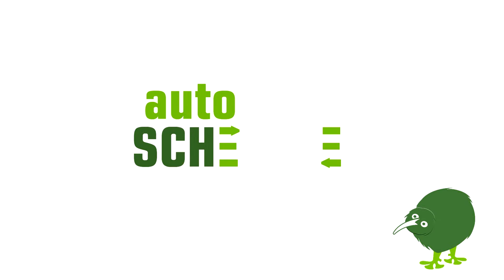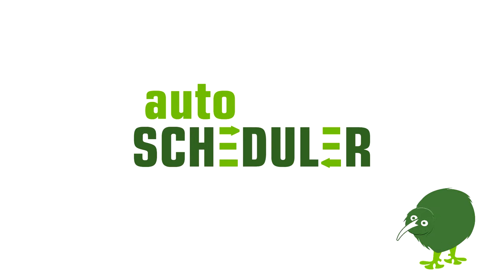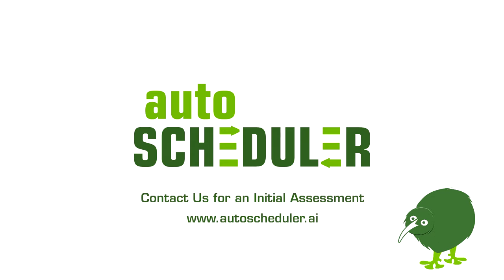Work with Autoscheduler to accelerate your WMS. Autoscheduler — your solution for intelligent warehouse orchestration. Contact us for an initial assessment.